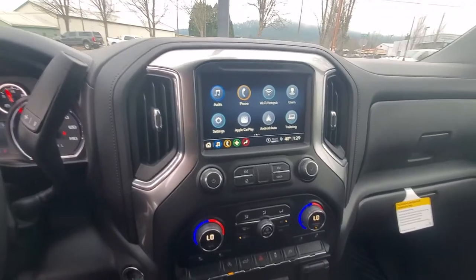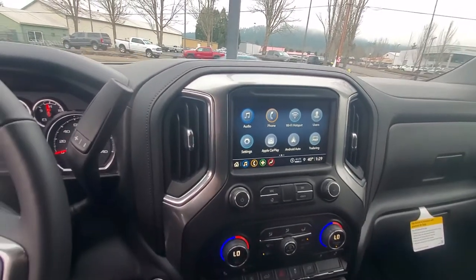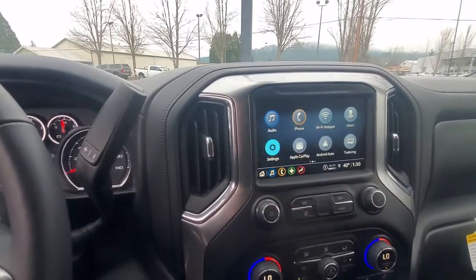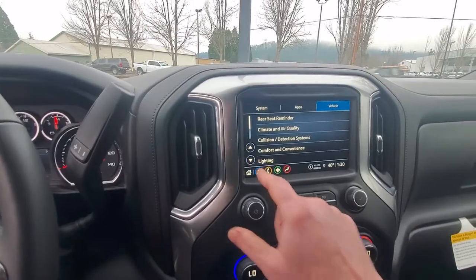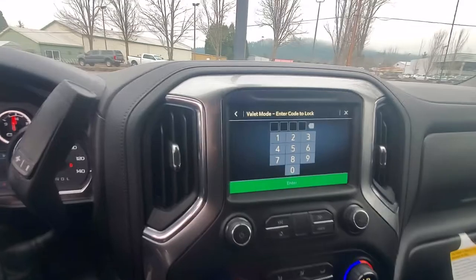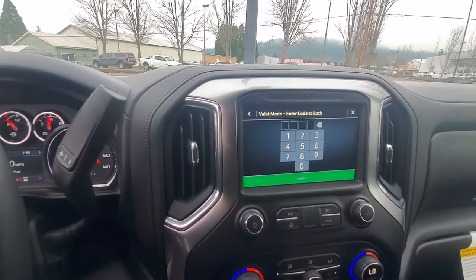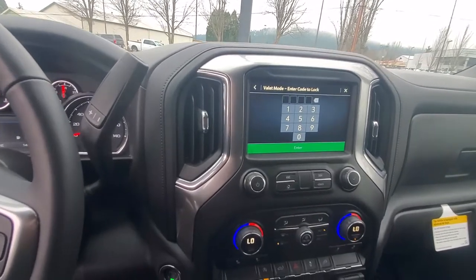So I want to lock out all of the infotainment settings and features and put this in valet mode. You go to Settings, go to Vehicle, and all the way at the bottom is Valet Mode. You're gonna pick a four-digit code, lock it in, and then anytime you want your truck's infotainment center locked out, it's ready to go.